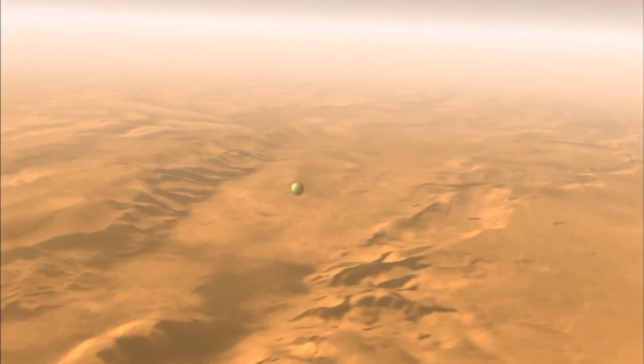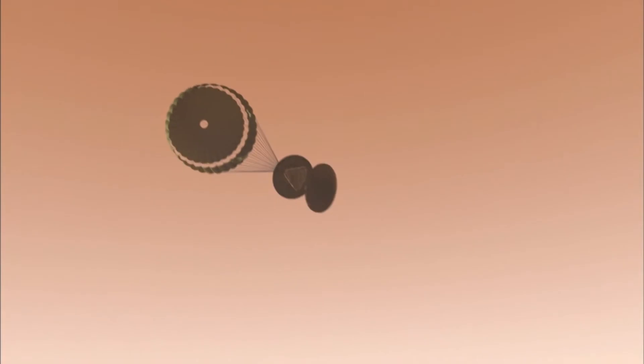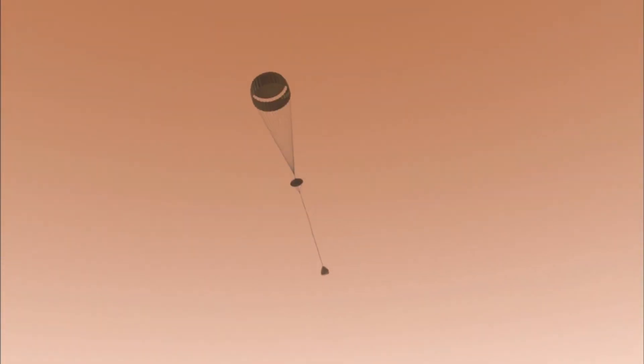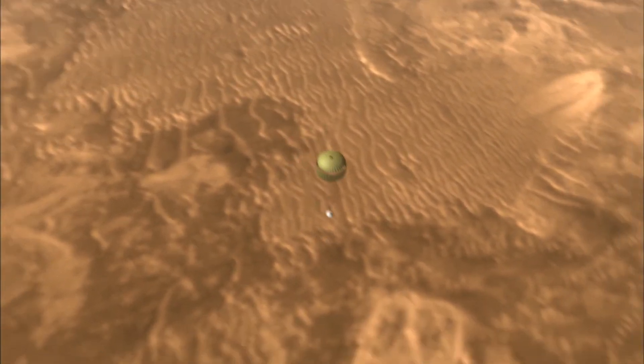NASA and JAXA — Japan's space organization — are ready to help ISRO achieve this milestone, but so far ISRO doesn't appear to be taking any help.